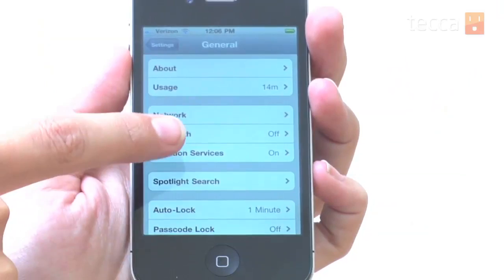You'll see Network, Bluetooth, and Location Services is in the second section — it's the third one down.